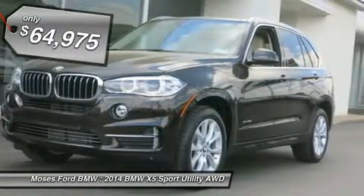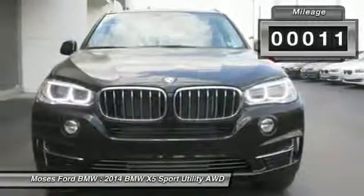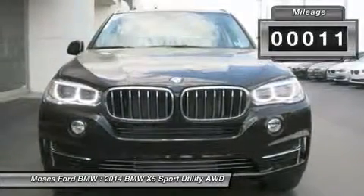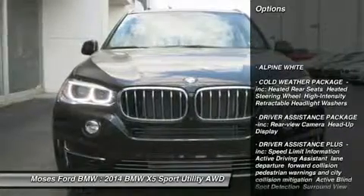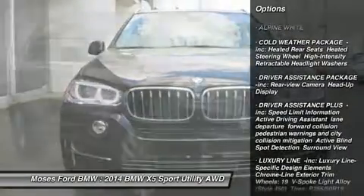Sparkling Brown Metallic Exterior and Camera Beige Interior. Click now. Key features including Navigation, All-Wheel Drive, Power Liftgate, Heated Driver Seat, Turbocharged.